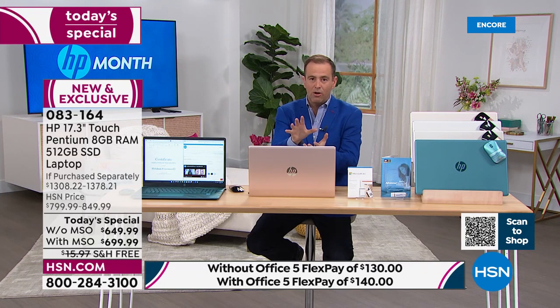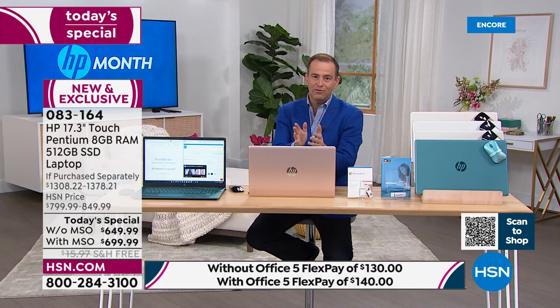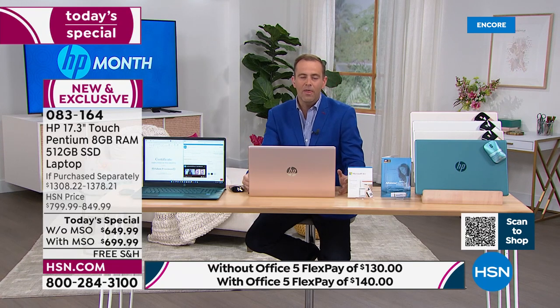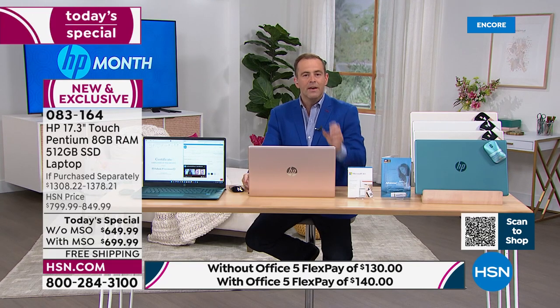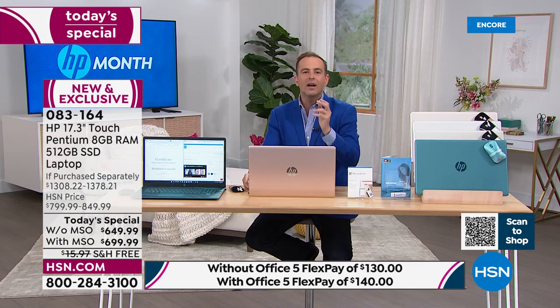The front runner is the teal with Microsoft Office — by far the best seller. If you want teal with Office 365, order sooner rather than later. Don't ignore the massive bonuses we're including for HP month. You talk about the best time to buy a computer — Black Friday, Cyber Monday? No, it's HP month on HSN. We'll do our lowest price of the year and add three mega-star bonuses. Number one: we've paid for and included for everybody a year of accidental damage protection.